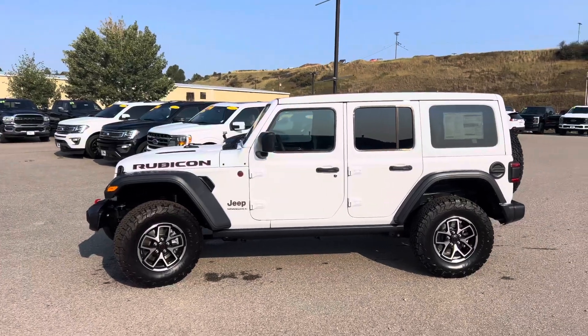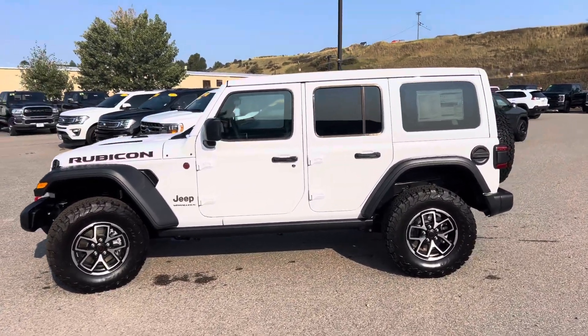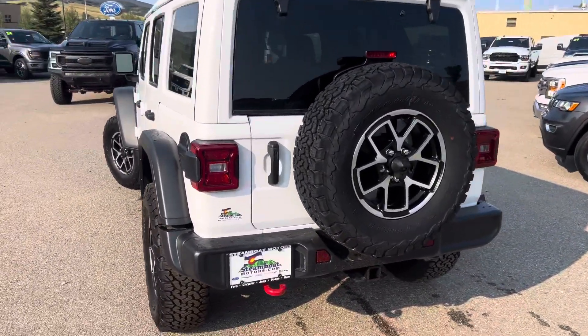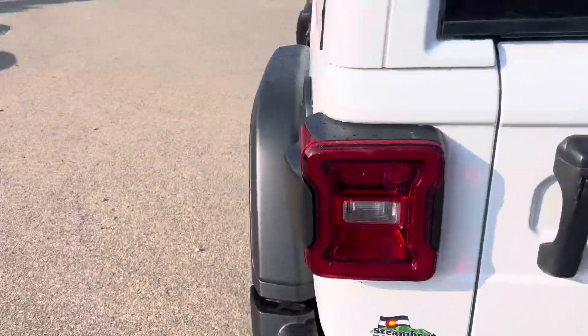Hello everybody, it's Robert at Steamboat Motors. I'm the Cowboy Hat Car Guy. Check it out right behind me — this is a 2024 Jeep Wrangler Rubicon. I'm really excited about this one. The Wrangler has received a real nice refresh in several areas and there are some cool things I want to share.